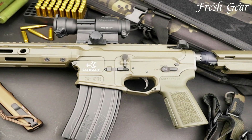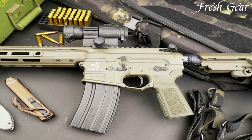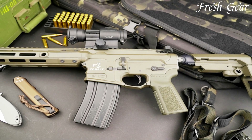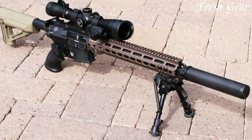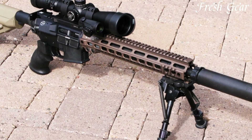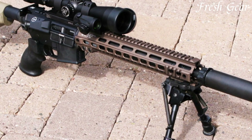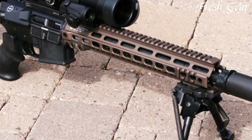The SPR series also incorporates a fully adjustable stock, handguard, and trigger, allowing shooters to customize their rifle for optimal ergonomics and performance. With its advanced features and precision engineering, the Cobalt Kinetics SPR series is a top choice for discerning shooters seeking uncompromising performance in the field or on the range.